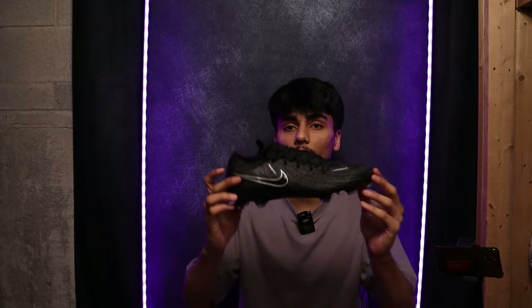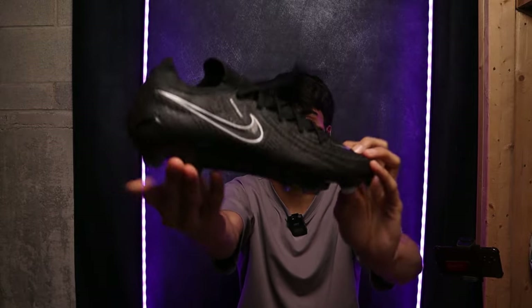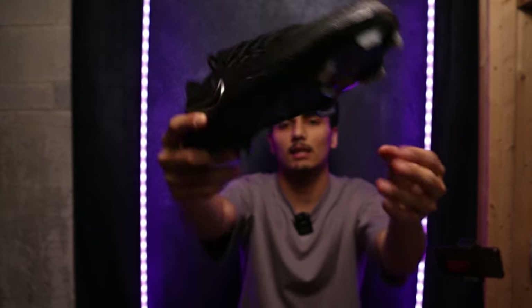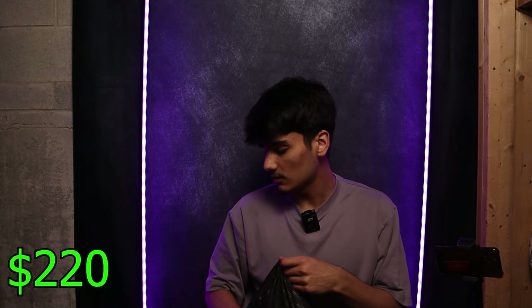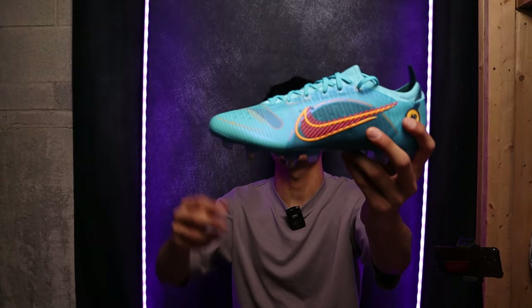We have a pair of Nike Phantom GX2s — the new edition of the Phantom GX1 which you guys have probably seen. I believe this is their Shadow Pack. This boot is just very very clean. I'd say these are worth about $220 USD — decent boot as well.